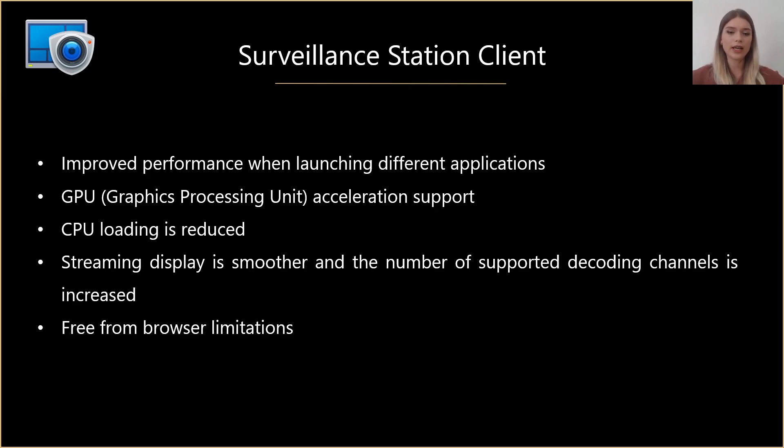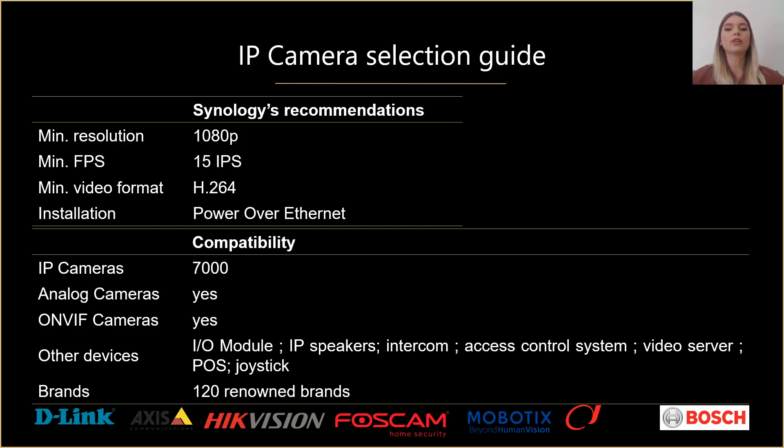You can easily download the client installer from the download center on our website. For camera selection, ideally you should have full HD resolution and at least 15 images per second in order to have good quality recording. The choice of brand and model is up to you. On our website we have a compatibility list where you can pick an ONVIF-compatible device or one of the 7,400 IP cameras tested by Synology. Surveillance Station also supports video server, so if you already own many existing analog cameras, there will be no need to purchase new ones.